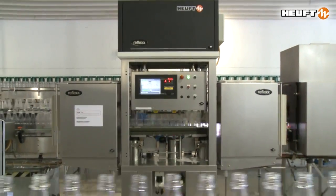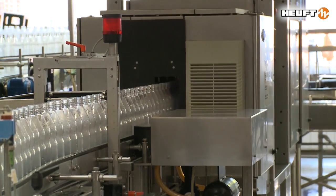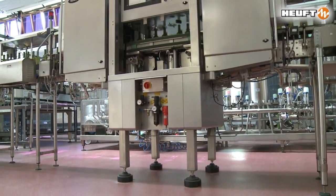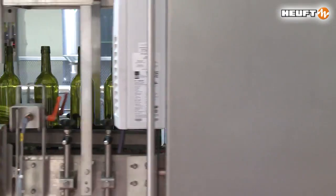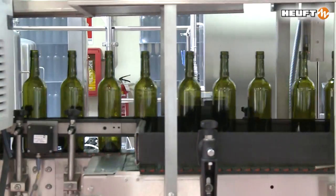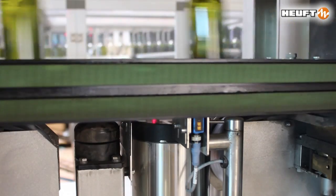The Heuft line shows its true qualities on high-speed lines. The system inspects up to 72,000 empty containers per hour. However, what functions fast functions slowly all the more. The Heuft line also achieves maximum detection accuracy where the line output is lower.